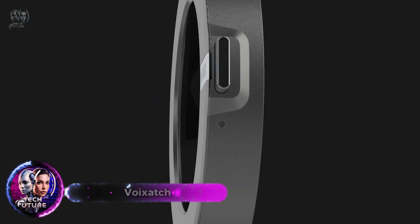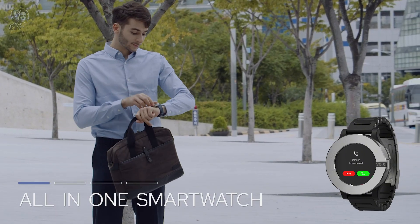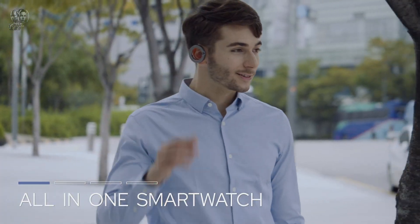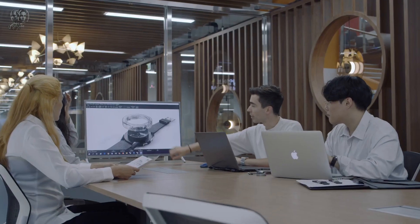Voixach is an innovative smartwatch that combines the capabilities of a smartphone and a smartwatch into one elegant device. Voixach allows you to call, text, use GPS and browse the internet, all without needing your phone. Its cellular SIM card slot ensures you stay connected anywhere.